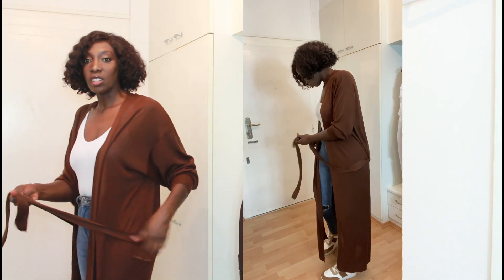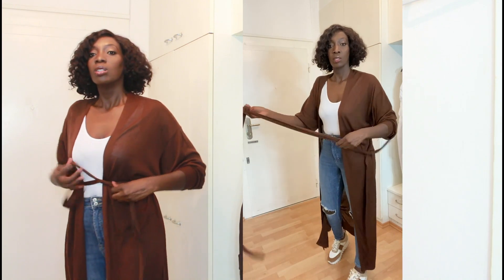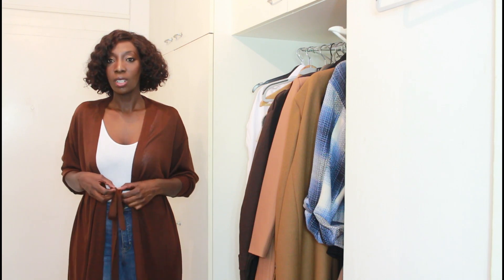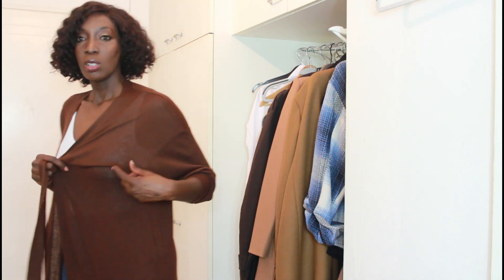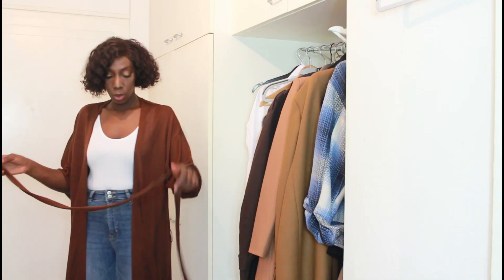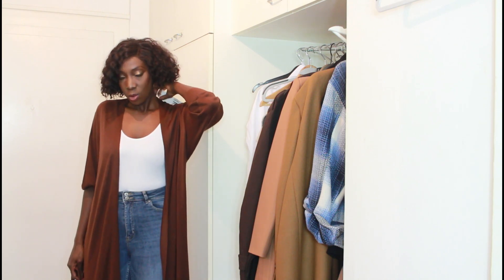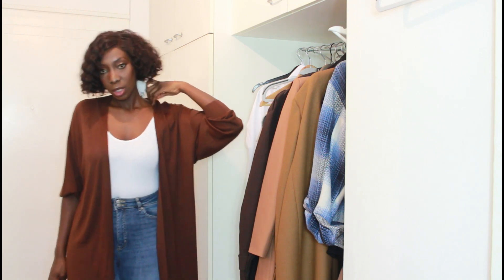The cardigan has a belt that sits around the hips — it looks a bit awkward tied there. I'll probably just tie it differently or use a normal belt. It's a lightweight cardigan, perfect for spring and summer. The price is €19.99 and I'll put the link below if I can find it.